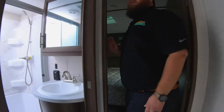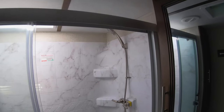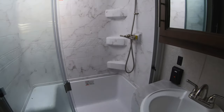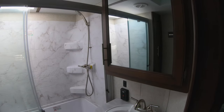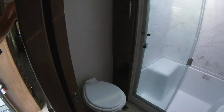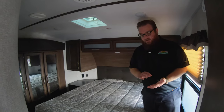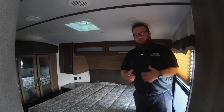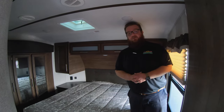Moving up into the bedroom area, they redesigned the shower — it looks really residential, it's beautiful, huge, and has a seat in it as well. They also upgraded the size of the touchscreen in this coach. The touchscreen allows you to operate the slide outs, the HVAC system, and everything right from that screen. You can also download an app on your phone and control it all from there as well.